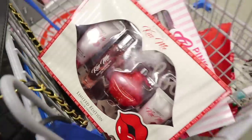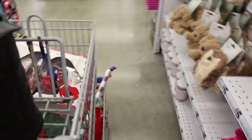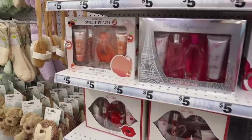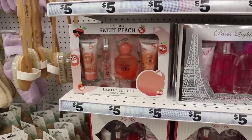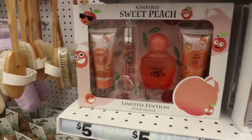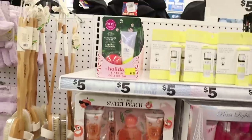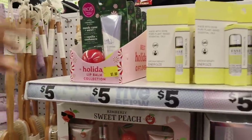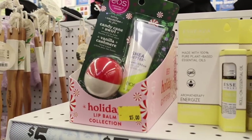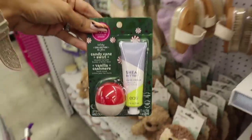These are limited edition — we didn't see these two last year. I went over the Paris Lights Platinum and got it for a friend because it smells really good. Also got the Kimberly Sweet Peach last time — another Kim Kardashian dupe with shower gel, travel-size perfume, full size, and lotion. Up here they have my favorite brand for hand cream and lip balm — you get candy cane swirl lip balm and vanilla cashmere hand cream. Amazing gifts to give!